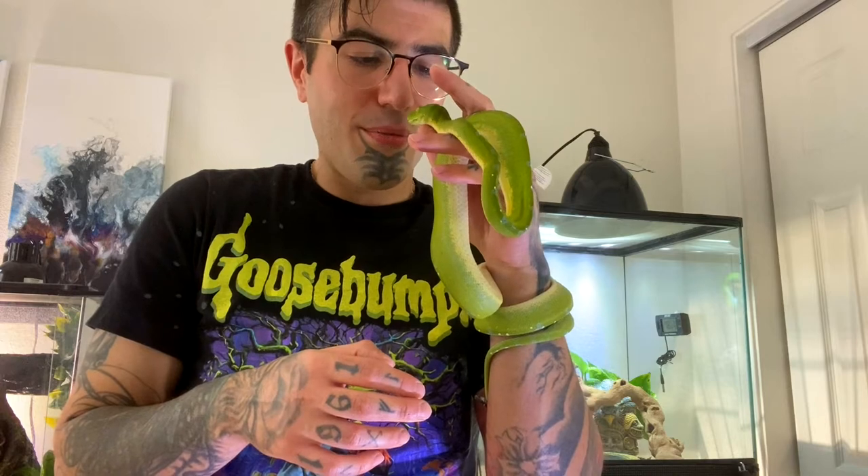She's a fat ass — beautiful snake. What's up, everyone? Welcome back to Space Lizard Exotics. Look who I'm hanging out with — this gorgeous little gem.